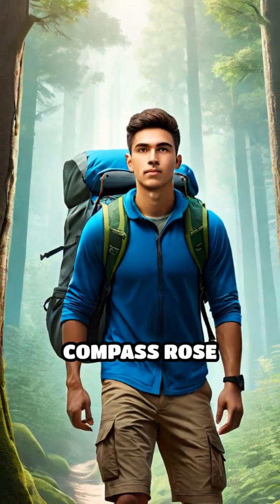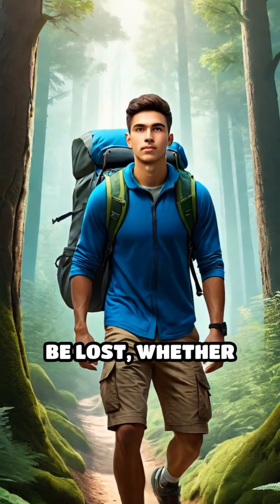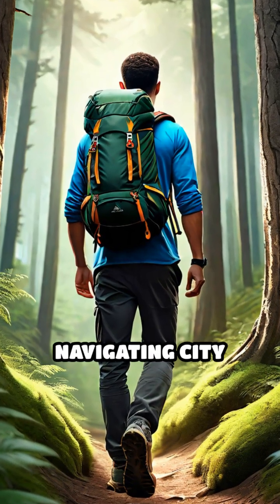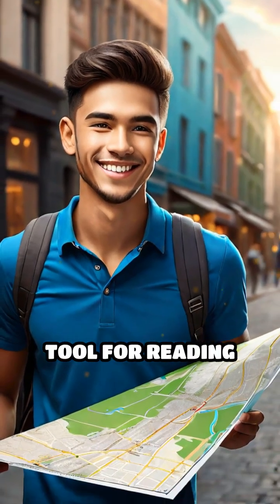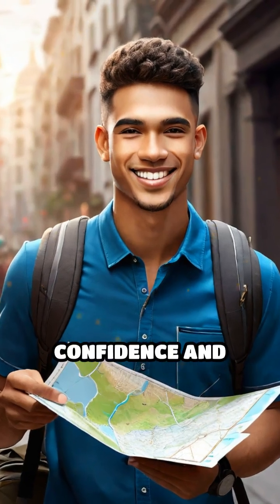Understanding these basics of the compass rose means you'll never be lost, whether you're exploring the wilderness, hiking, or navigating city streets. The compass rose is your essential tool for reading maps and finding your way with confidence and ease.